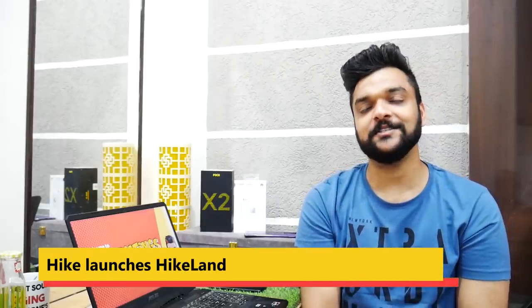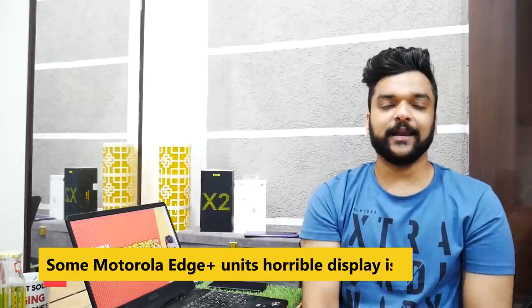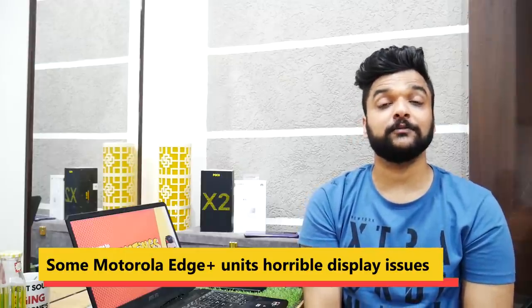Moving on to Hike Messenger — Hike Messenger has launched a new Hike Land feature. Using Hike Land, you can hang out with your friends and virtually watch movies together with your friends. In case you haven't installed Hike yet, now is a good time.